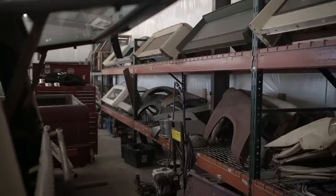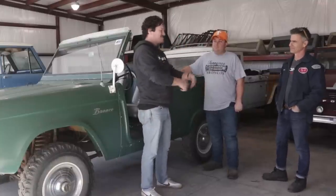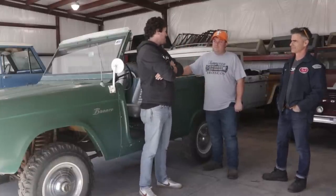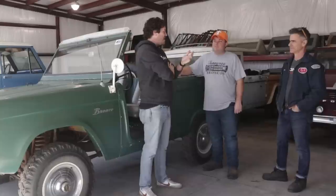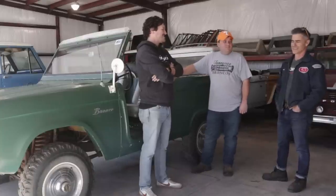Thank you so much for having us at your property. Thanks for letting us come and check out all these amazing Broncos. This place is incredible. How many Broncos do you have? About 20, 21, somewhere along in there. Something like that. Amazing — 21 Broncos.